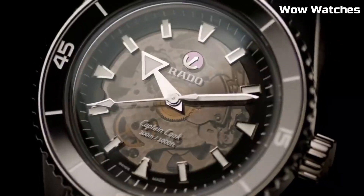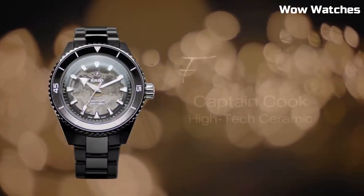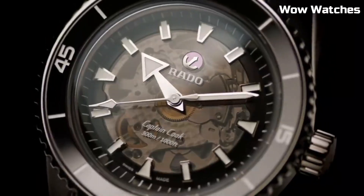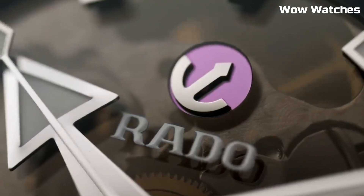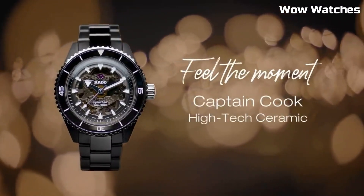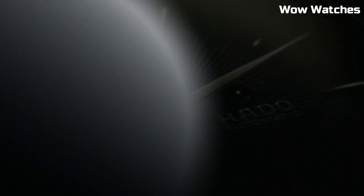Band material: high-tech ceramic. Band size: men's standard. Band width: 20mm. Band color: black. Dial color: black. Bezel material: titanium. Bezel function: dive bezel. Calendar: no calendar.